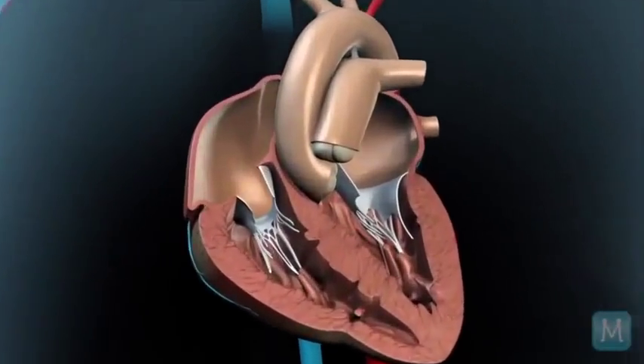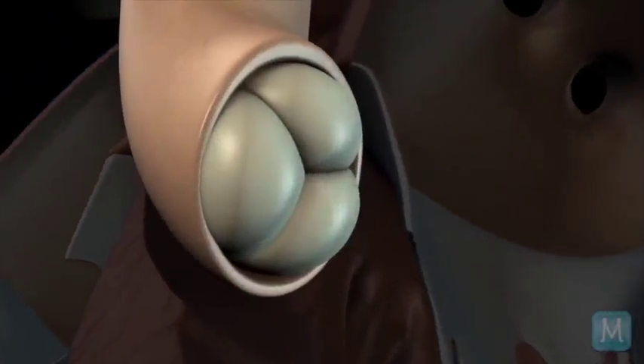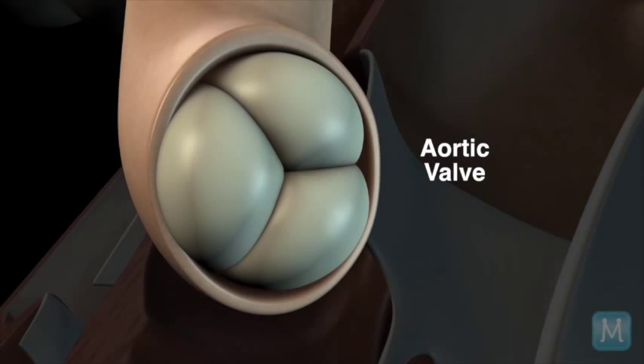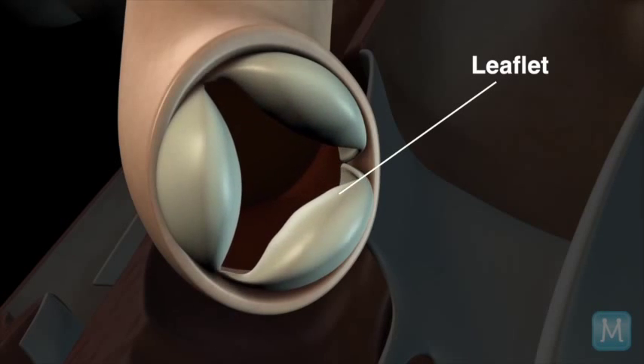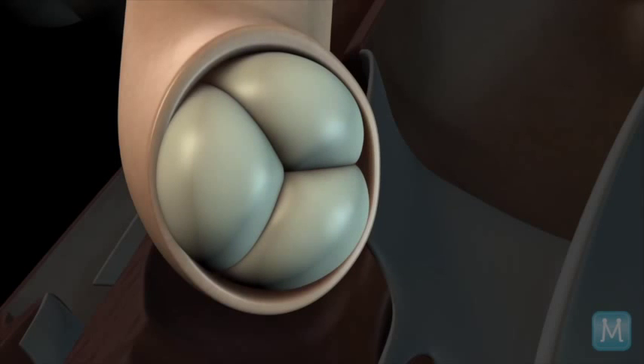Each valve has leaflets, which are the part of the valve that opens and closes. The typical aortic valve has three leaflets. When the valve is in its closed position, it makes a peace sign or Mercedes sign because all three leaflets come together. These are the mobile part of the valve — they open and close, and when closed, they prevent blood from going backwards into the chamber where it came from.